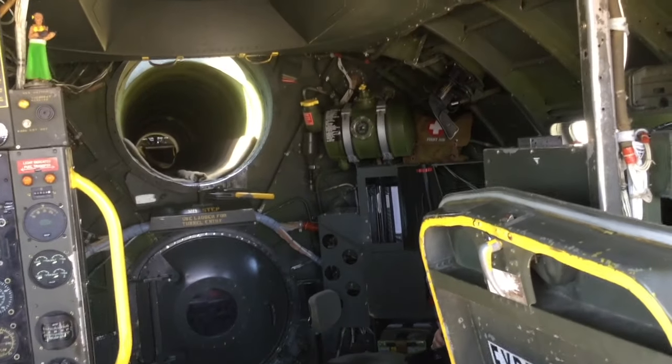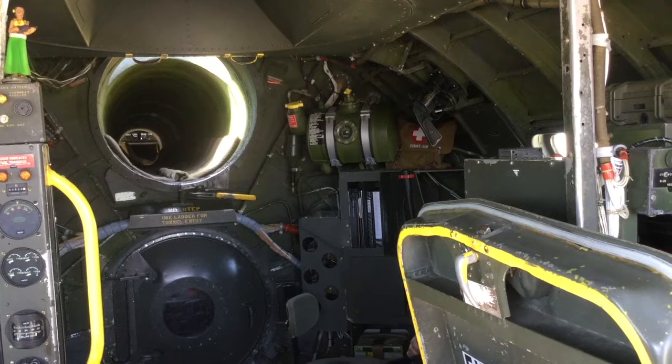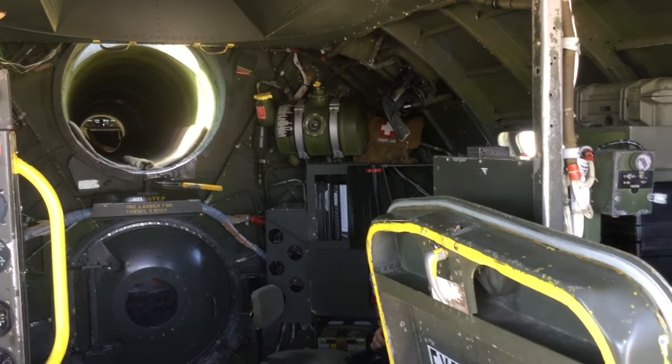Further back through there, you can see the barber's chair. That's where the central fire control officer sat — he could fire all the guns from that position. So how many people were in here at one time? There would be 10 in a wartime situation, unless they had radar, then there were 11. Today, we need six people just to move the airplane — three in the front, three in the back.